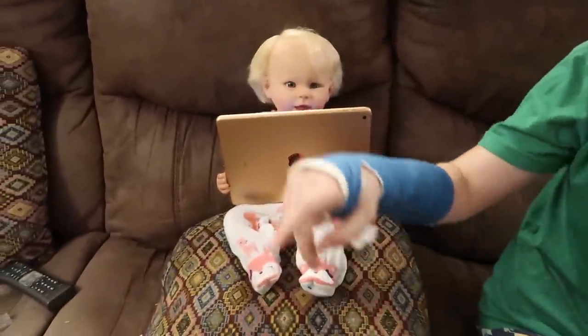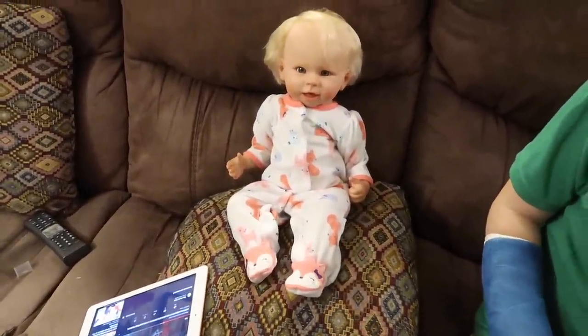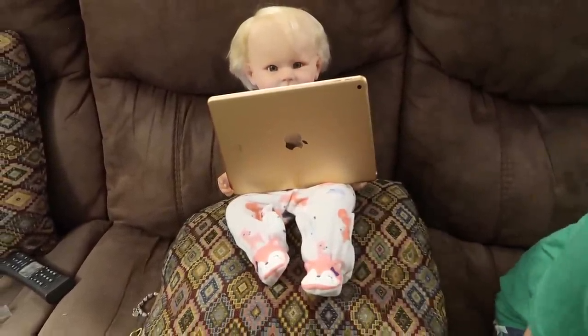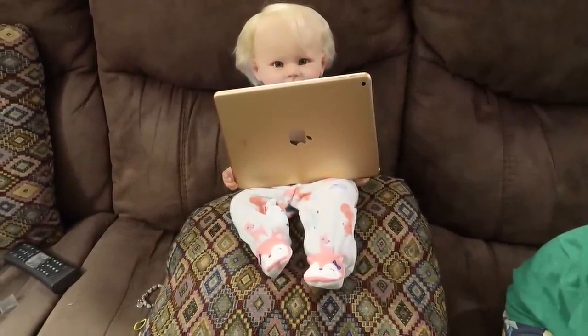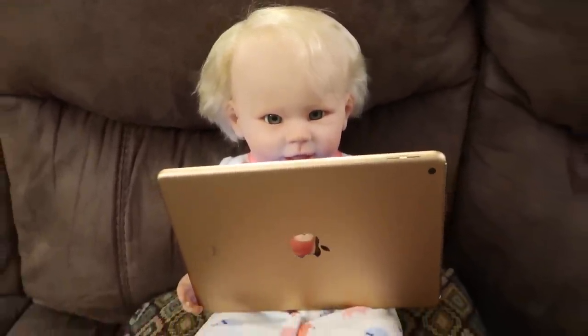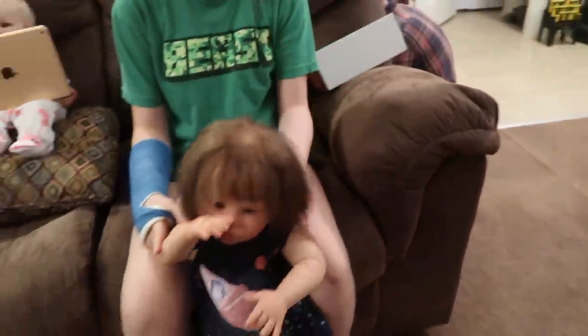That is adorable. Oh, can you need a spritzer? Dee Dee, why'd you drop that? Oh my goodness gracious, she looks so cute. That's so cute. So we're just going to have to stand up while I do her hair.